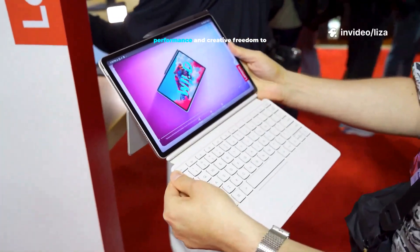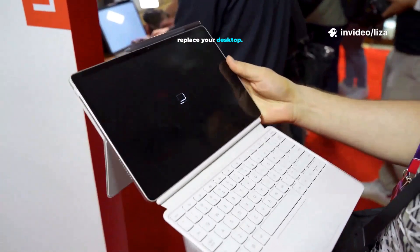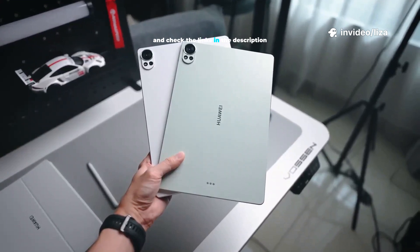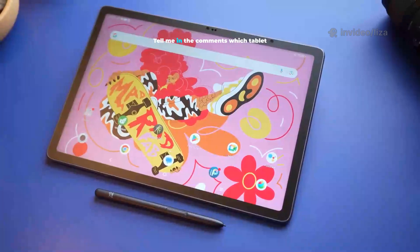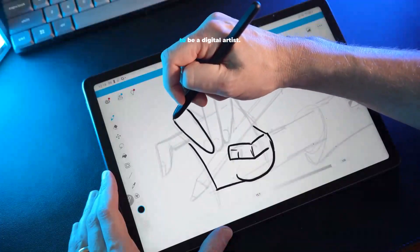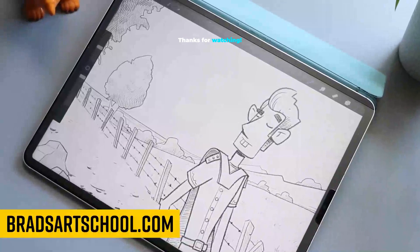Each of these tablets offers the performance and creative freedom to replace your desktop. Which one would you choose? Don't forget to like, subscribe, and check the links in the description to learn more. Tell me in the comments which tablet caught your eye and why. Tech has matured — it's an amazing time to be a digital artist. Thanks for watching.